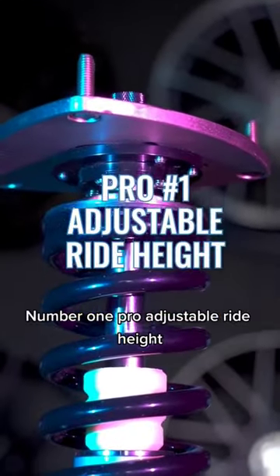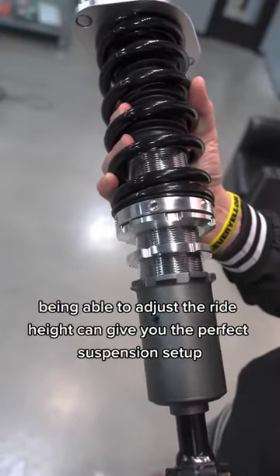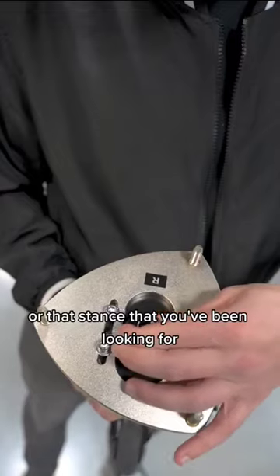Number one pro: adjustable ride height. Whether this is for the track or the show, being able to adjust the ride height can give you the perfect suspension setup or that stance that you've been looking for.